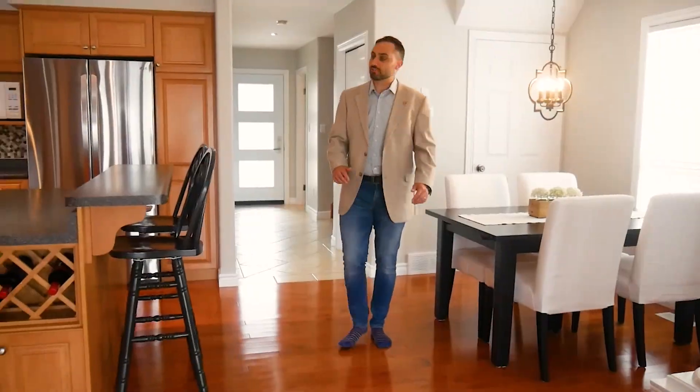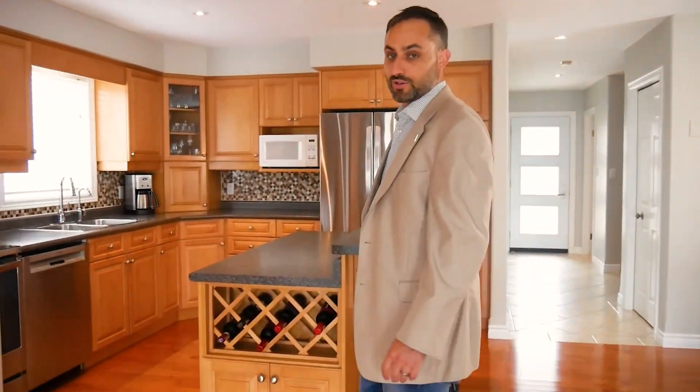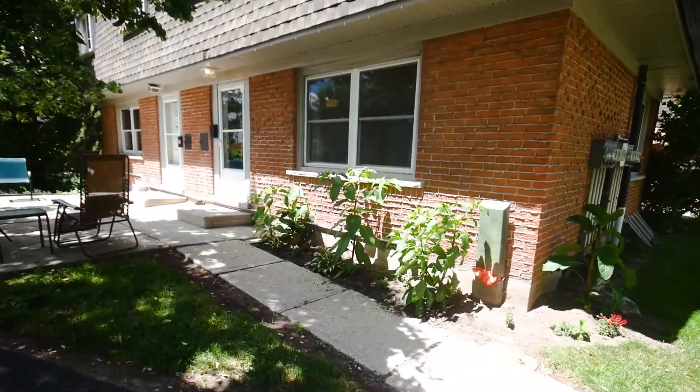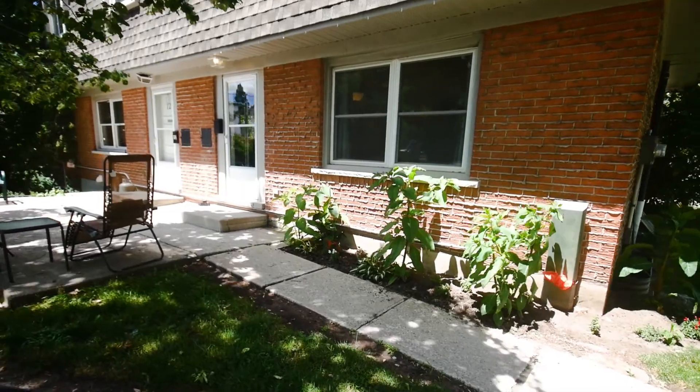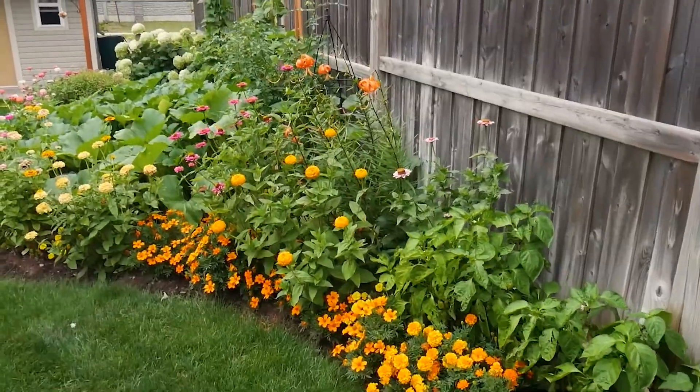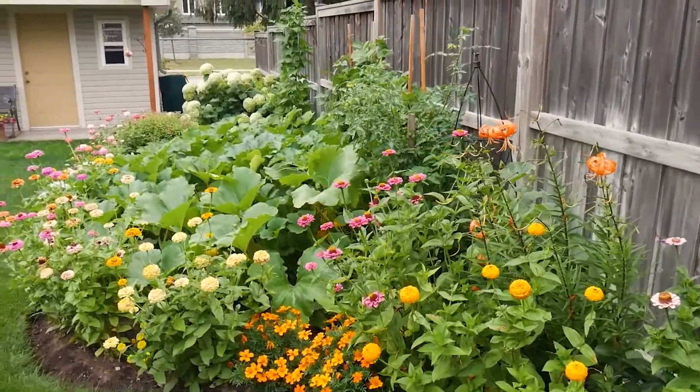Kitchen, kitchen — cook some chicken, or bake up that sourdough. This townhome's a condo which makes life a breeze. The gardens and driveways looked after with ease. Garden, garden, I beg your pardon — but check out this best in show.